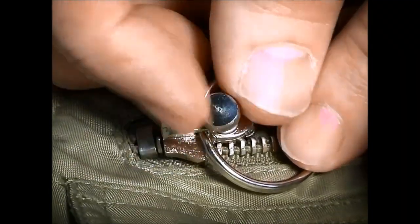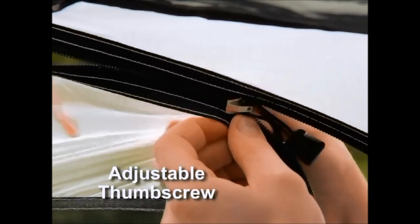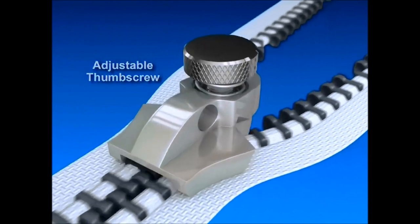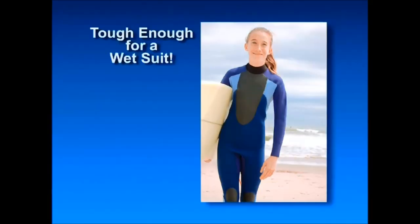The secret to FixnZip's success is its adjustable thumb screw design. Simply unscrew to put on and then tighten to secure in place. This unique design makes FixnZip tough enough to hold a suitcase shut or even fix a wetsuit.